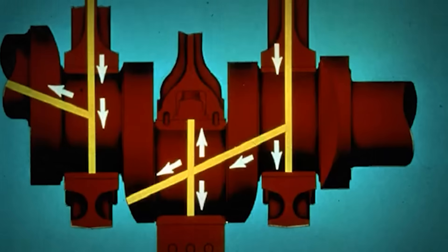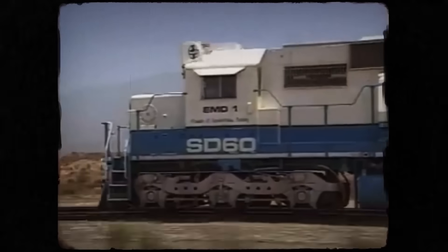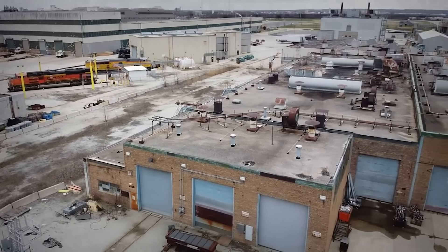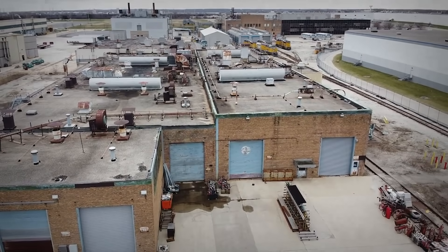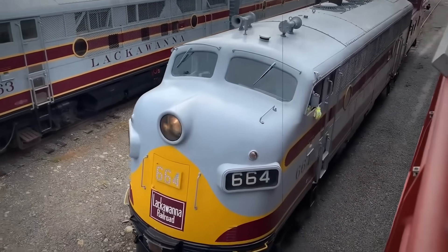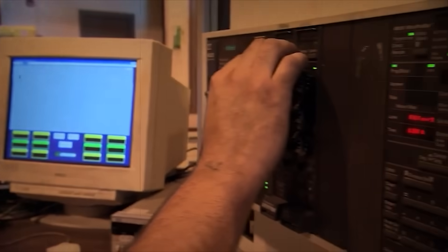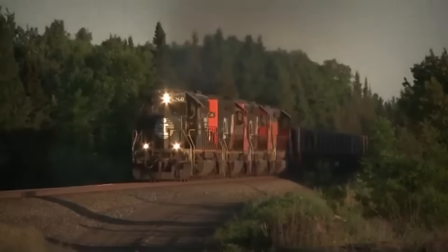3D modeling, finite element analysis, computational fluid dynamics — tools that didn't exist when their last four-stroke rolled out of the factory. The development team at EMD's LaGrange, Illinois facility worked through the mid-1990s, and by 1996, eight prototype engines were ready for testing at the Transportation Technology Center in Pueblo, Colorado. The future of EMD was riding on this engine.